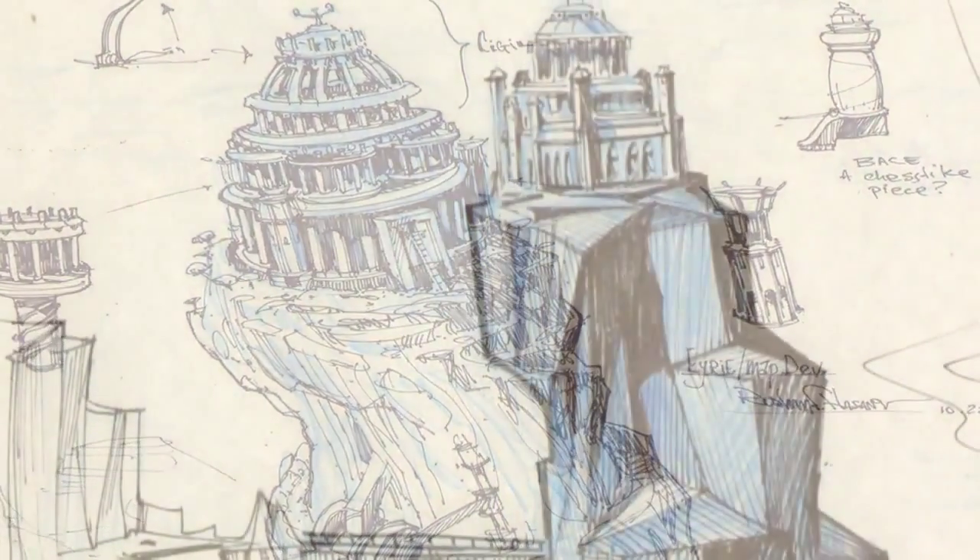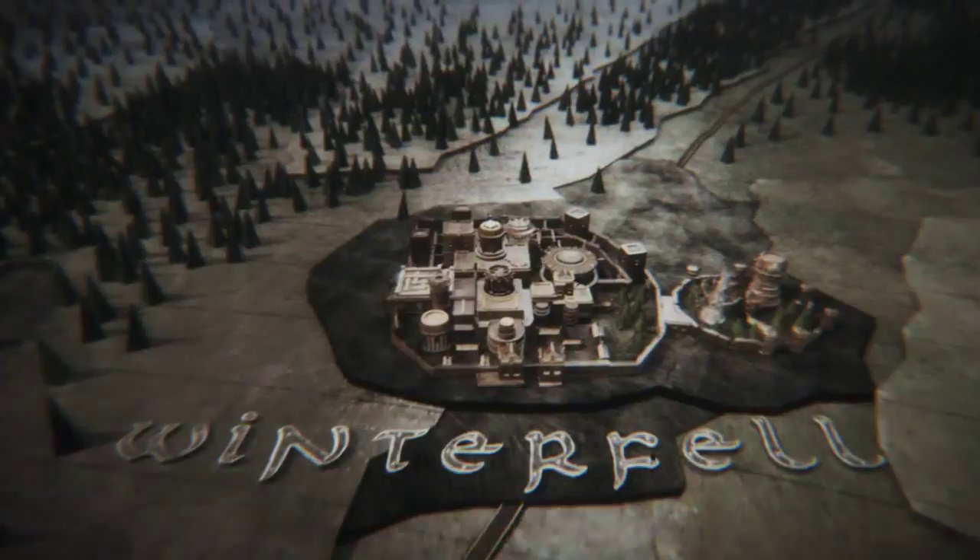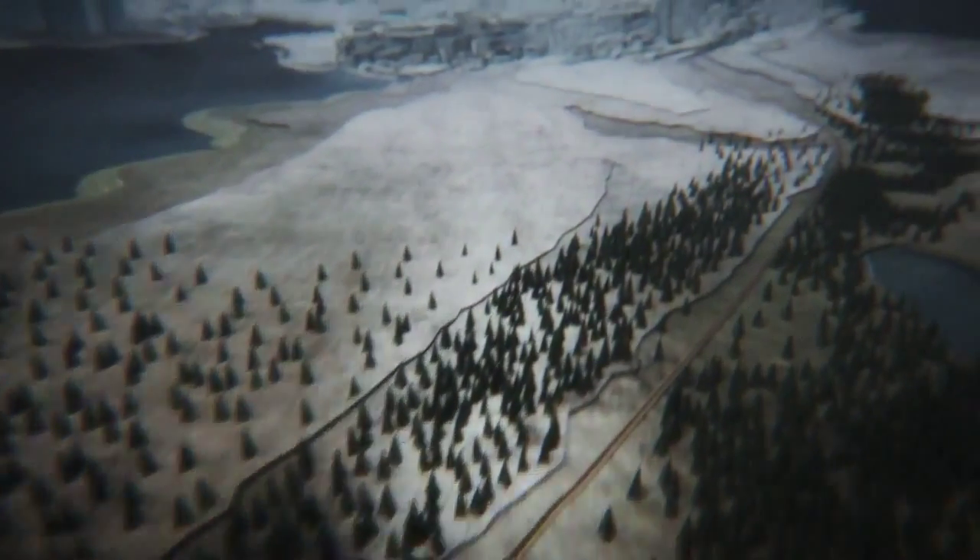As new major locations come into play over the course of the season, they come into play on the map. Over the course of the different episodes, you should be able to glean a lot more information if you're looking for it. This map will evolve with the show and hopefully into future seasons. We put everything that we possibly can into the title sequence to make it as great as it can be.